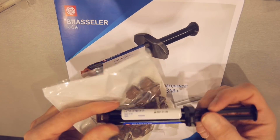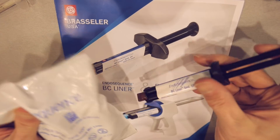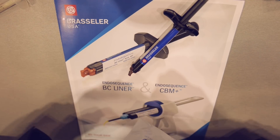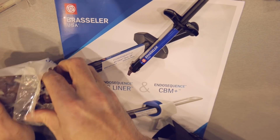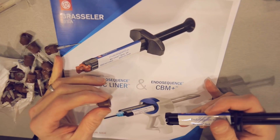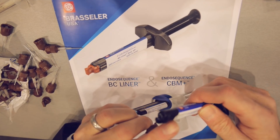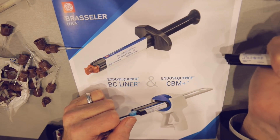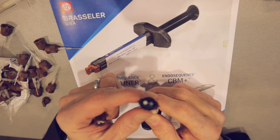Let's take a quick look and see how many applications you can get out of this one syringe of BC liner used as a liner. I'm going to apply a little more because some applications for this material include using it as a long-term provisional. The goal is: given all these syringes, can we get 40 applications out of this material? Every time you put on the tip to one of these auto-mix syringes — because you have two barrels including the catalyst and the base material — you have to slightly bleed the syringe so that you have an equal mix of catalyst and base right at the tip.